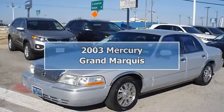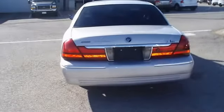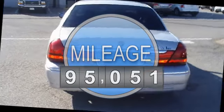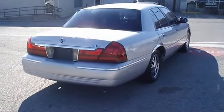2003 Mercury Grand Marquis is offered to you for sale from Bob Utter Ford Lincoln Kia. Nice options: leather interior, power windows, power locks, power mirrors, power seats with wood grain dash, nice wheels, and so much more.